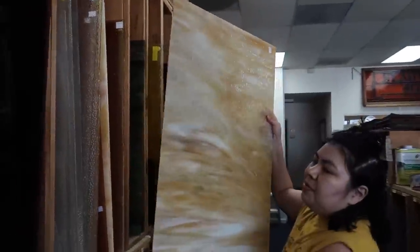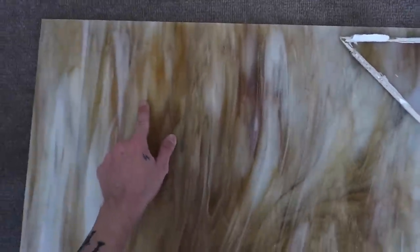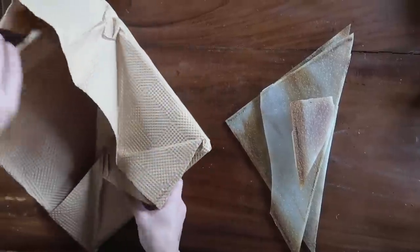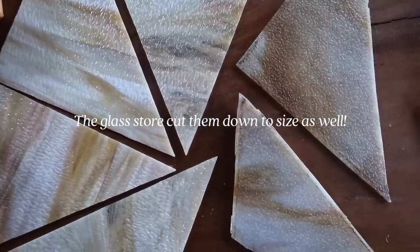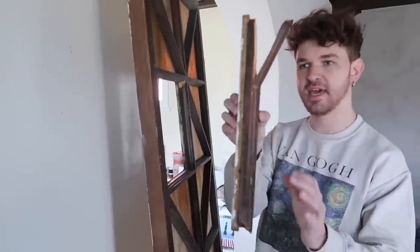This is the one I showed you — just the bigger sheet. This is where it comes from. Look how perfect this looks! I cannot believe we found something so similar. It even has the actual darker amber tones that are also in the original, so I think this will be perfect. There's a pretty large sheet where we can get four cuts out of it — this is the piece that came out of the center.